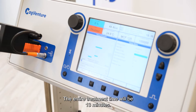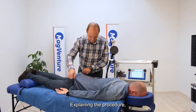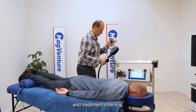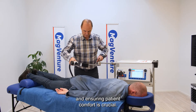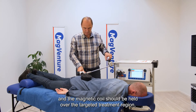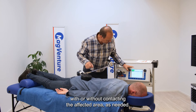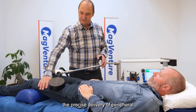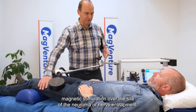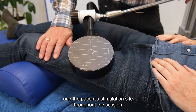The entire treatment time will be 13 minutes. The treatment setup also involves establishing a rapport with the patient, explaining the procedure, addressing concerns, working together with the patient to locate the correct treatment spot and treatment intensity, and ensuring patient comfort. Patients should be positioned comfortably and the magnetic coil should be held over the targeted treatment region, with or without contacting the affected area as needed. The treatment procedure entails the precise delivery of peripheral magnetic stimulation over the site of the neuroma or nerve entrapment.